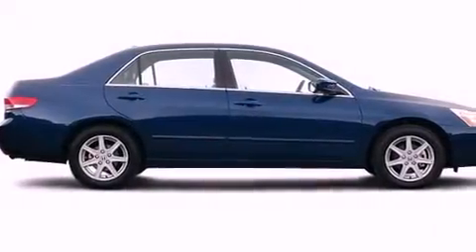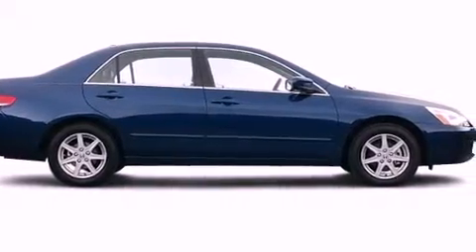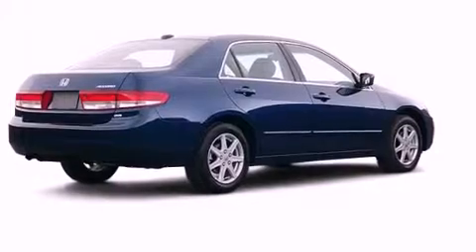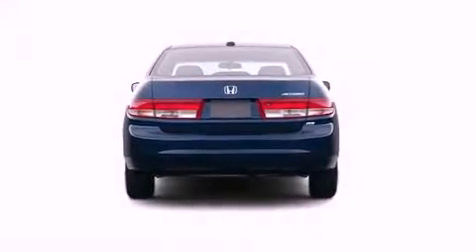A power moonroof, a rear window defroster, an illuminated entry system, a security system, an anti-lock braking system, dual airbags, and cruise control.